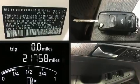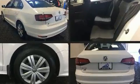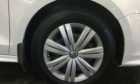Here's a great deal on a 2017 Volkswagen Jetta. With just over 20,000 miles on the odometer, this four-door sedan prioritizes comfort, safety, and convenience.